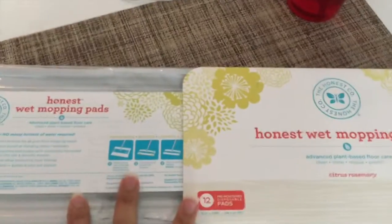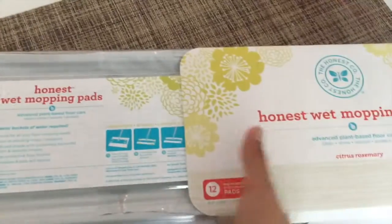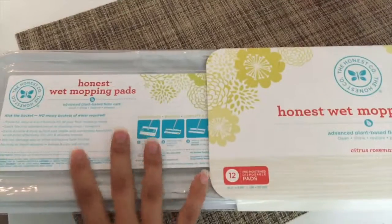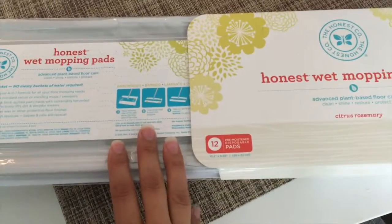I just used these for the first time and I really like them — the Honest wet mopping pads. They're in the scent citrus rosemary and they're really good. They did a really nice job of cleaning the floor and they smell really nice. They really clean the floors nicely. I just need to wait and see if Elsie likes them because I know cats sometimes don't like citrus scent, so if she can handle it I would definitely keep buying them because they're great.